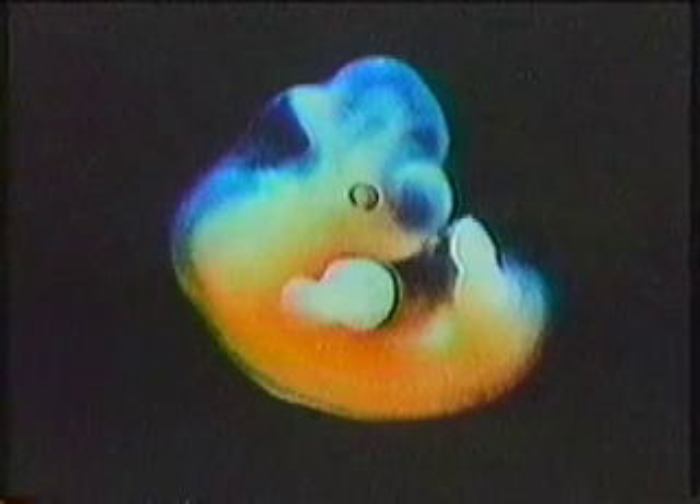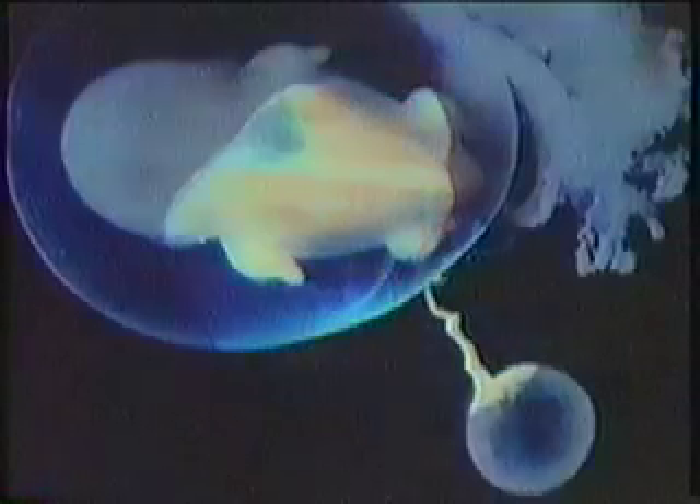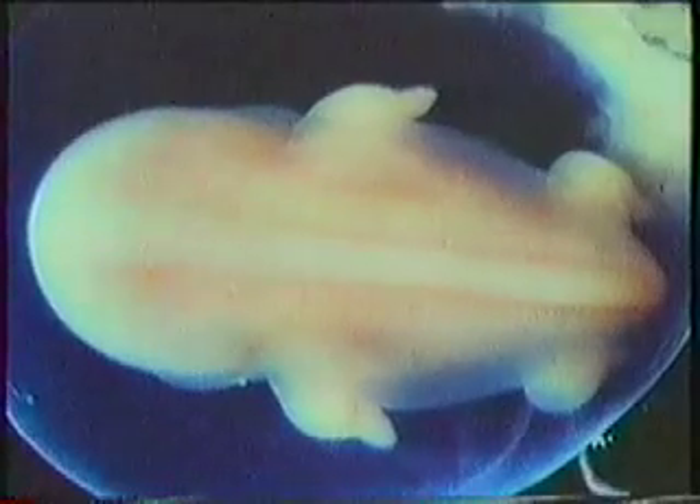At four weeks, the embryo has arm buds and is distinctly curled. It has the beginning of eyes. At five weeks, the nose begins to take shape. At six weeks, leg buds are apparent. The embryo is less than half an inch long. It floats inside the fluid-filled amniotic sac. Its spine is clearly visible.